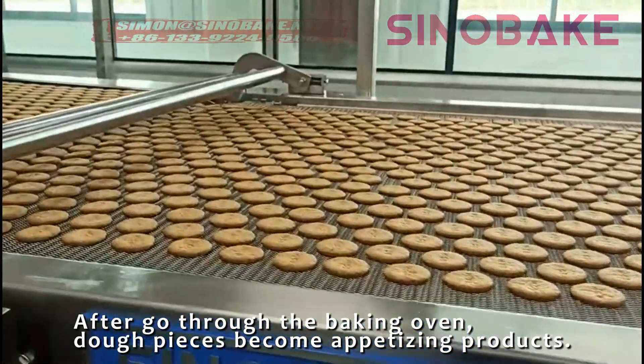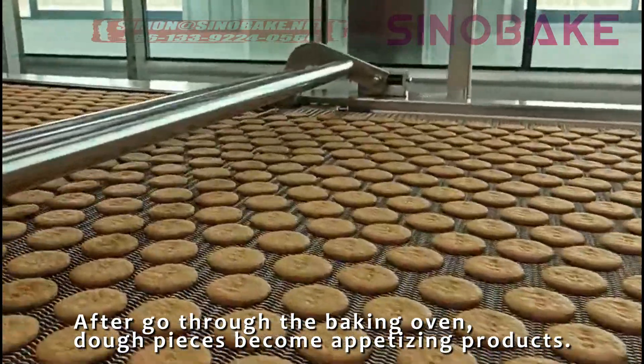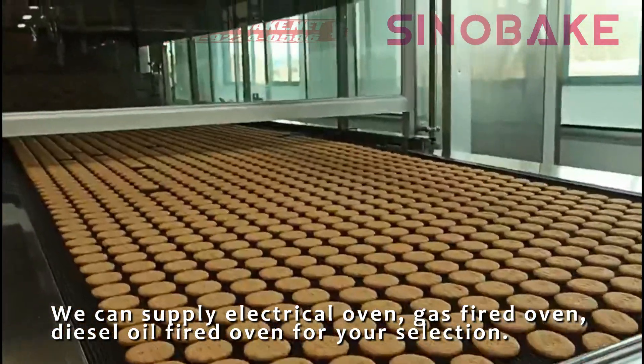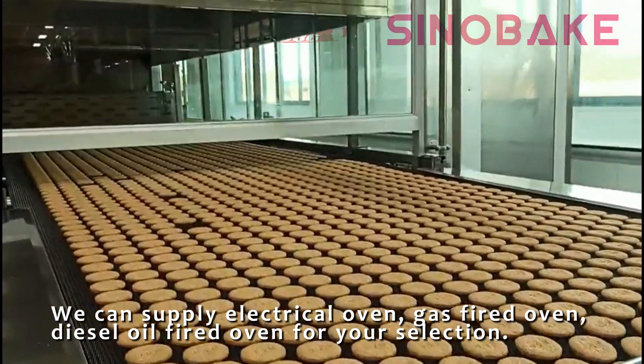After going through the baking oven, dough pieces become appetizing products. We can supply electrical oven, gas-fired oven, and diesel-oil-fired oven for your selection.